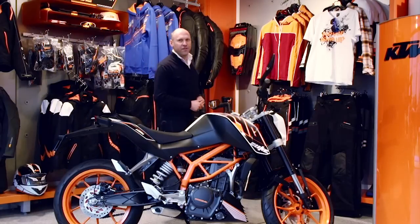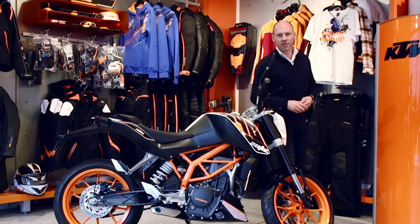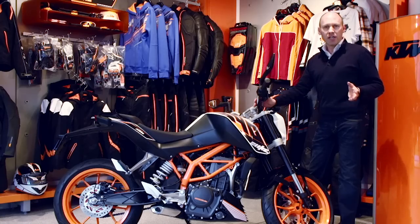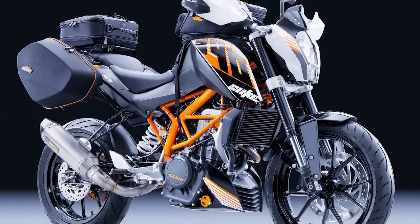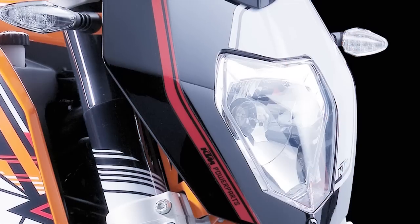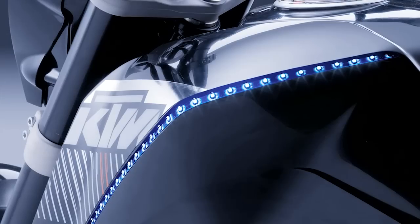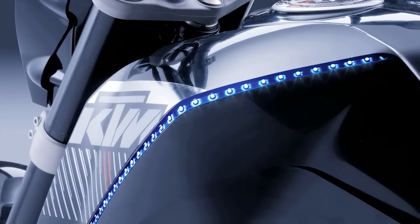Motorcycles are as individual as their riders, and for the 390 Duke, the KTM Power Parts package is nothing short of brim full. For example, you could have a graphics kit, headlight mask, a Kropovich silencer, made-to-measure luggage, even an illumination kit.